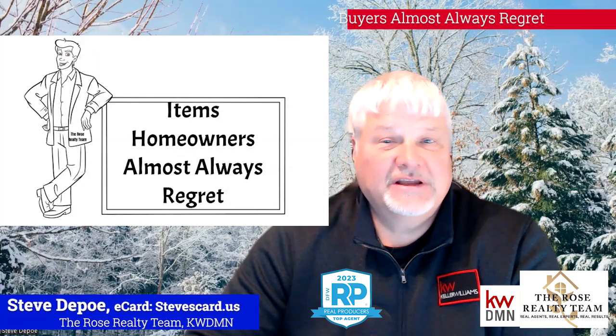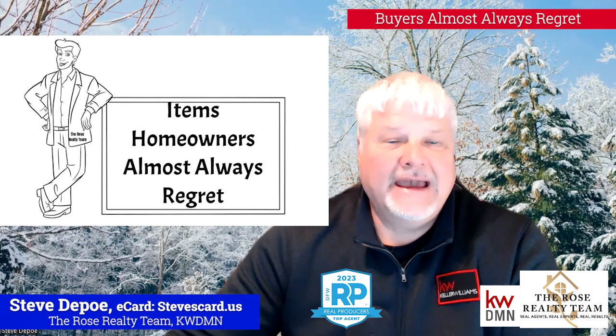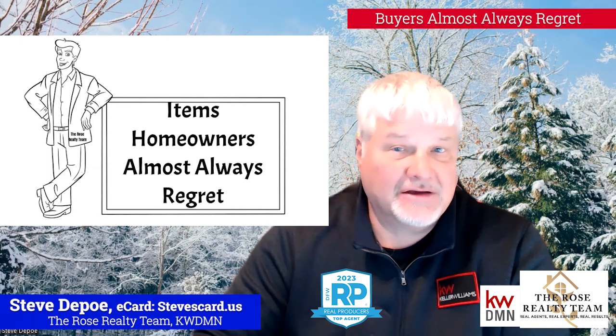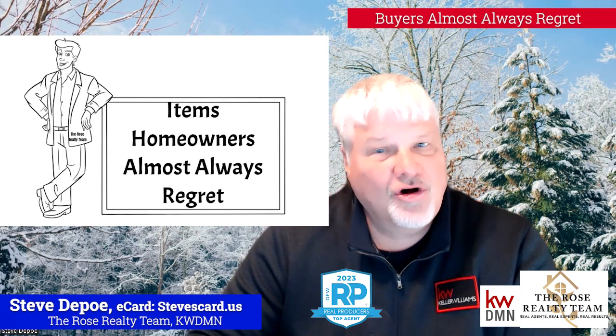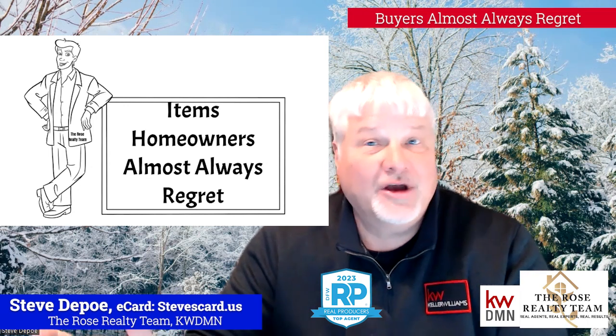Howdy friends, Steve DePo here with the Rose Realty team with this week's Real Estate Live for North Texas. Today, items homeowners almost always regret — things that you've either done to your house, purchased for your house, or installed that homeowners almost always regret after they've done it. So like, what could they be?